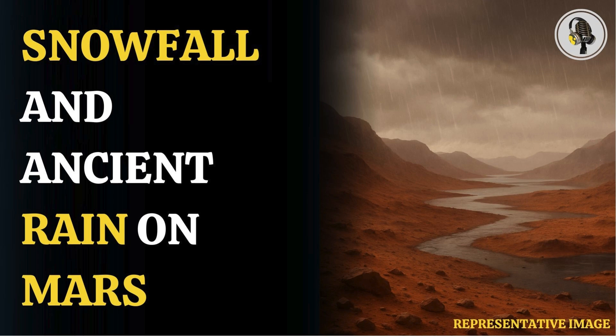Welcome to our podcast, where we explore fascinating stories and ideas from various fields. In this episode, we explore how ancient rains once shaped Mars.